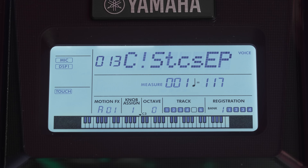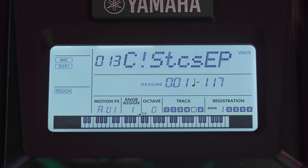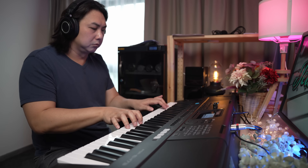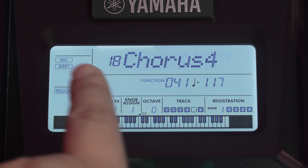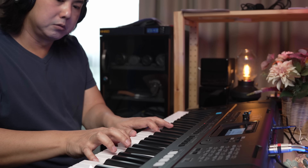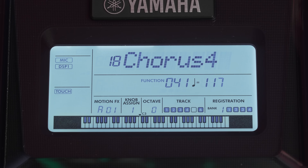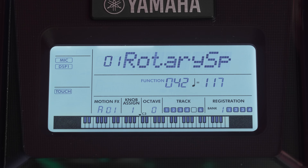Here is an example of an electric piano voice without any effects added. Now with a chorus DSP applied. And here we have two DSP effects — chorus and rotary speaker simulation — added simultaneously.